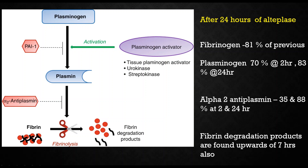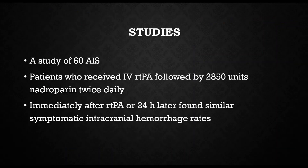At 24 hours, coagulation factors are still not completely recovered. Fibrin degradation products are found even upwards of 7 hours, so the action is exerted even after 7 hours. There is still no established cut-off to start anticoagulation. A study of 60 acute ischemic stroke patients who received IV rt-PA followed by nadroparin twice daily immediately found that those who received it after 24 hours versus immediately had similar rates of symptomatic intracranial hemorrhage.